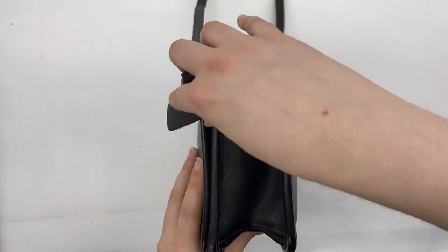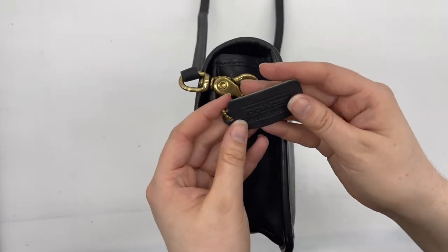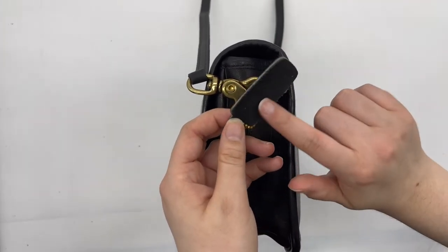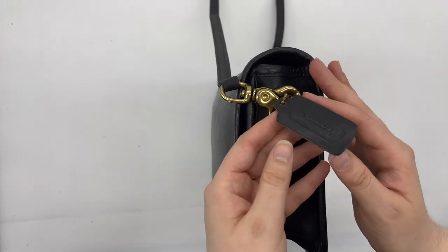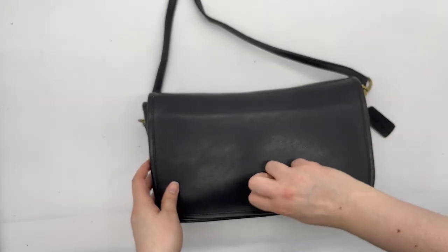This one does come with the older style hang tag that has the Coach cartouche stamp on one side, and the other side has a suede-like texture — an older hang tag style to go with this bag.